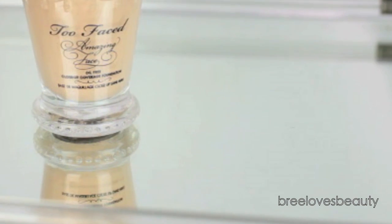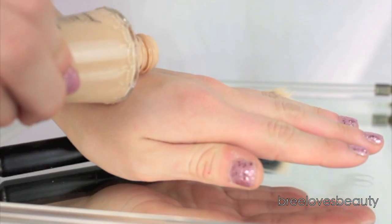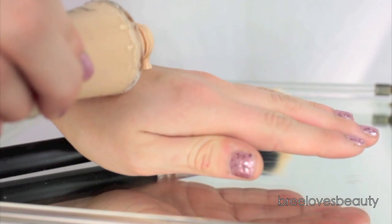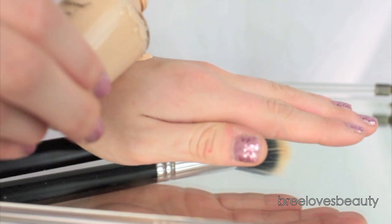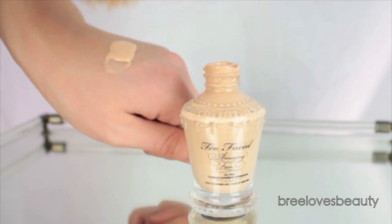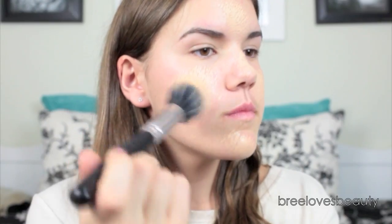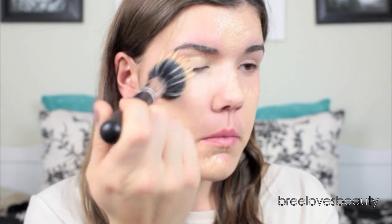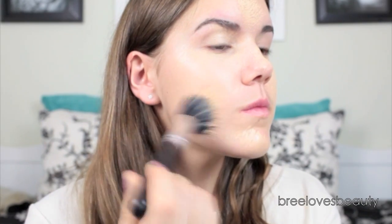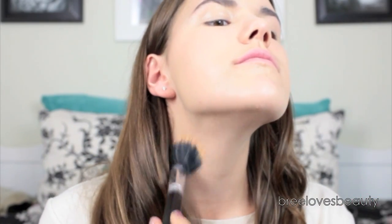I'm going to start off with the Too Faced Amazing Face Oil-Free Close-Up Coverage Foundation in the color Vanilla Cream. I love this foundation because it has amazing coverage, but it's so lightweight that you can't even feel it on your skin. I'm going to apply a small amount on the back of my hand, then taking a stippling brush, apply it to my face using swirling and dabbing motions to make sure it has a flawless finish. Don't forget to take it down your neck to make sure you're all one color.